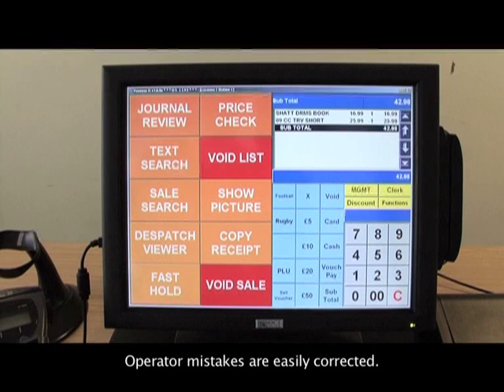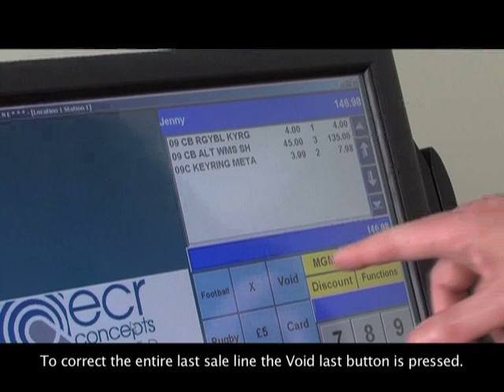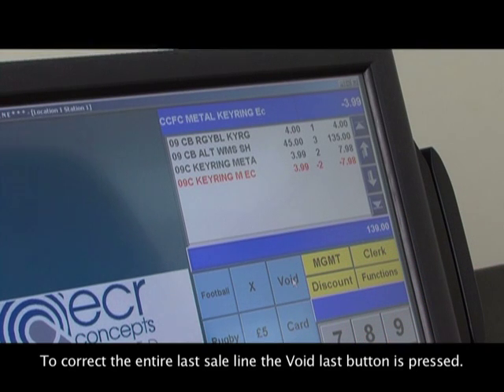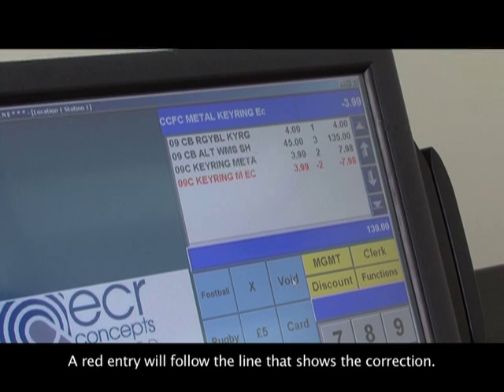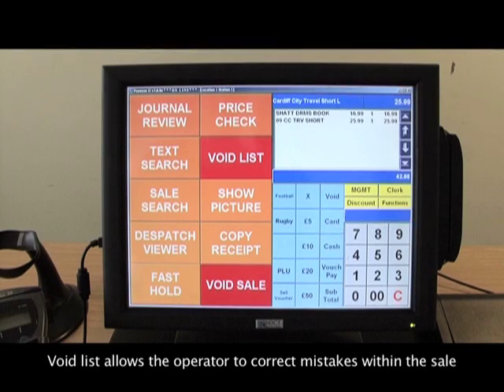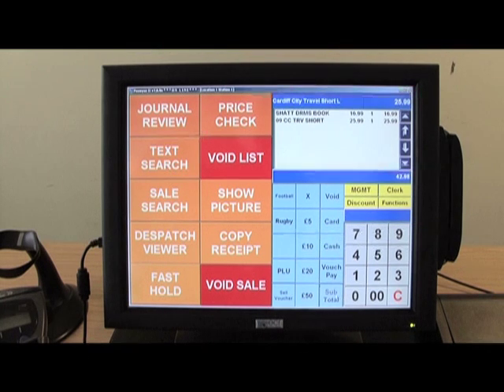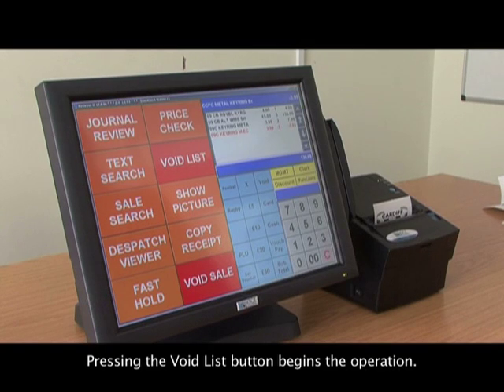Operating mistakes are easily corrected. There are three methods of correction. To correct the entire last sale line, the void last button is pressed — a red entry will follow the line showing the correction. Void list allows the operator to correct mistakes within the sale without having to void the entire sale and start again. Pressing the void list button begins the operation.